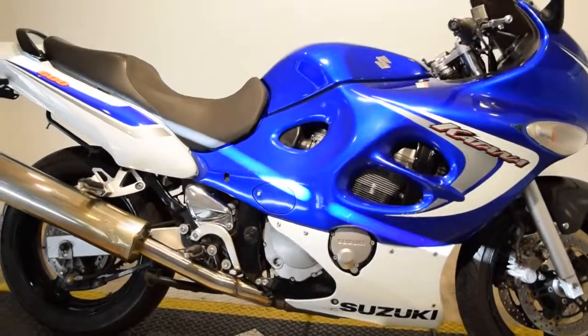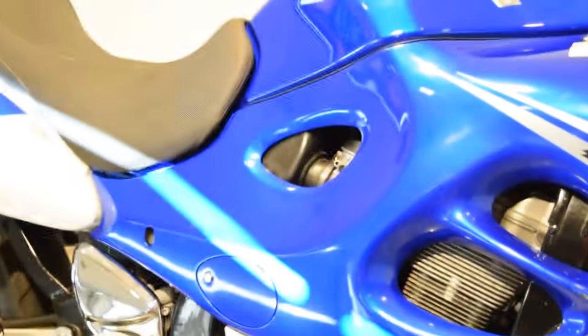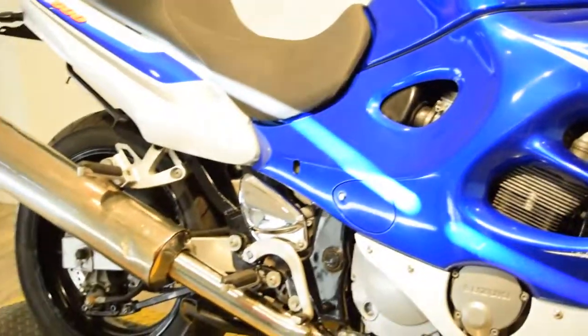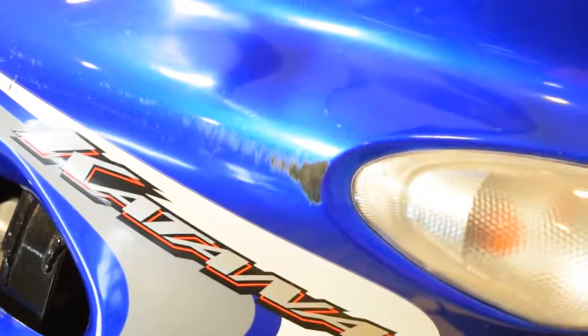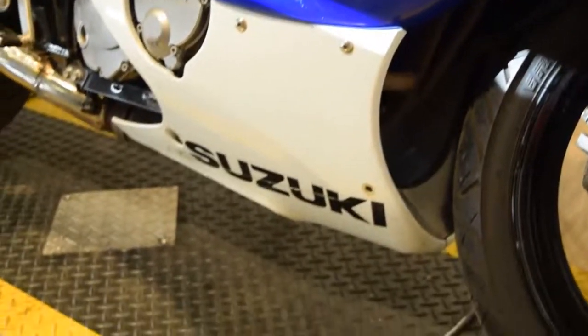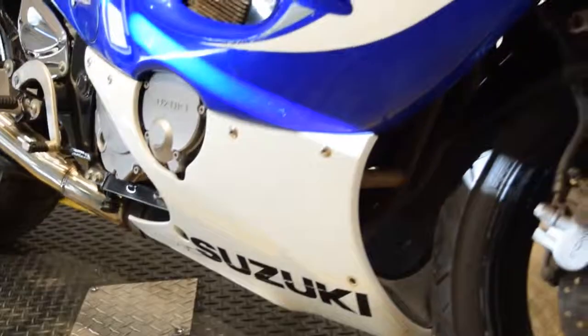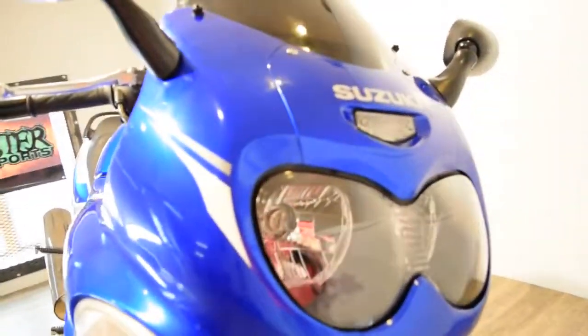You can check this bike out with more photos and specifications on our website at www.monsterpowersport.com. There you'll be able to browse through over 300 other pre-owned motorcycles which are all fully serviced and safety inspected before they leave the door. We do offer financing on all of our inventory. You can fill out the application on our website, again www.monsterpowersport.com.